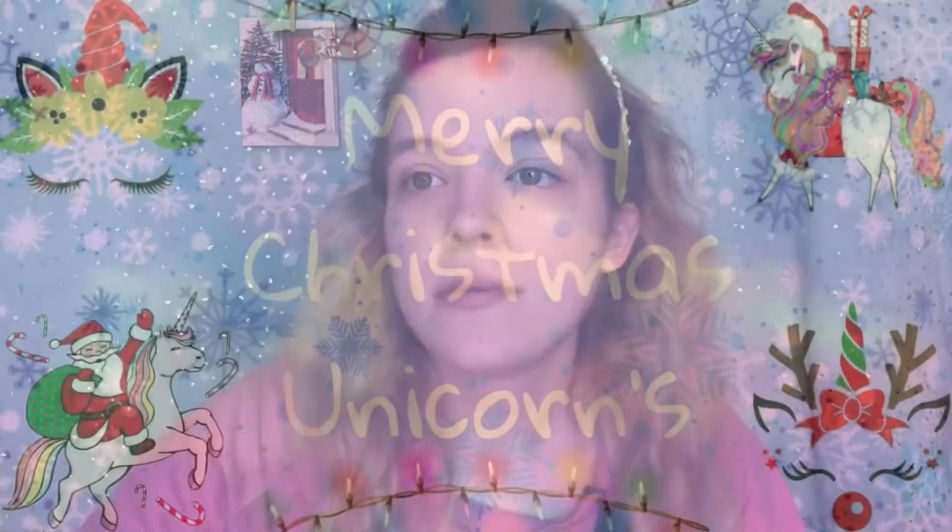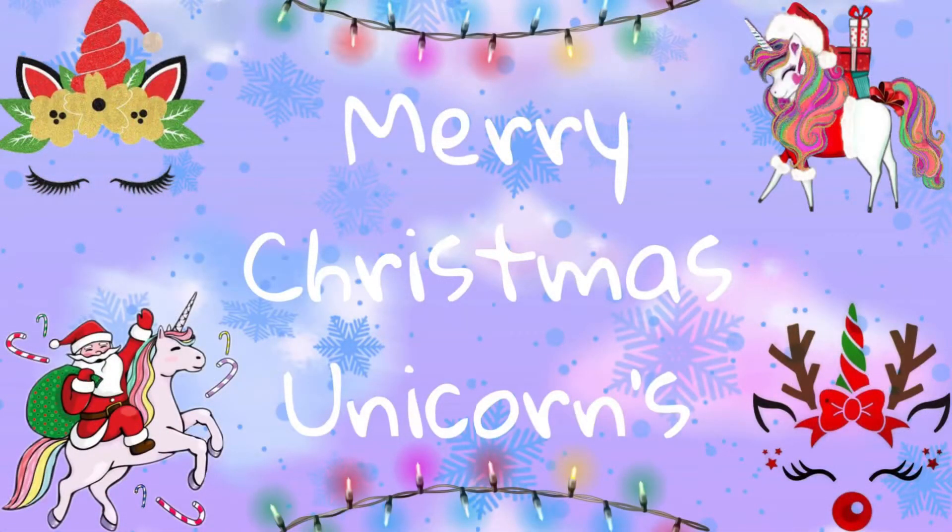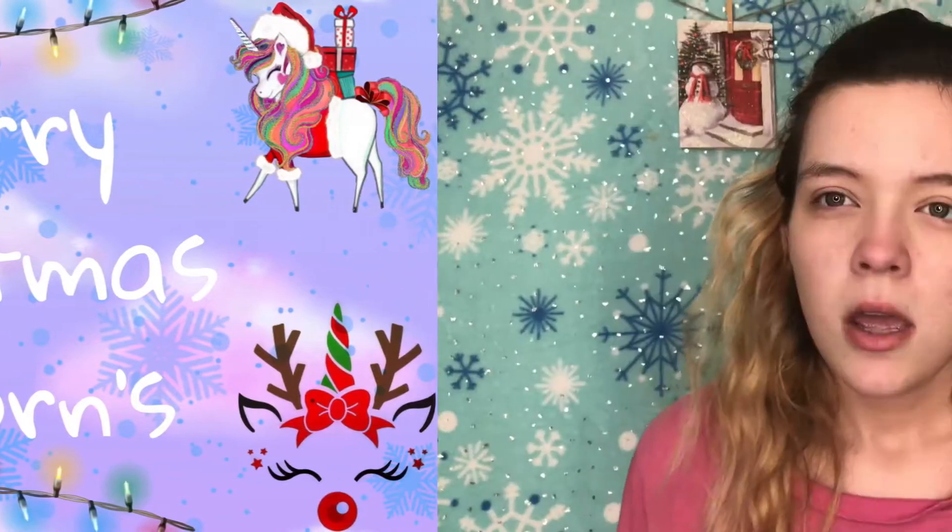Welcome back unicorns to another video. Today's video is day four of opening the spooky countdown advent calendar. I'll link the advent calendar down below in case you want to get it, and I'll link the past days down below as well. I made a playlist for this so I'll link that playlist down below so you can watch all the days if you want.